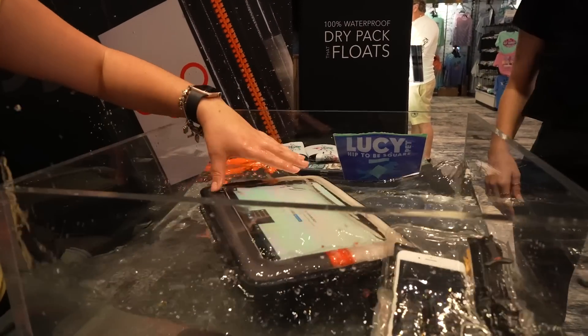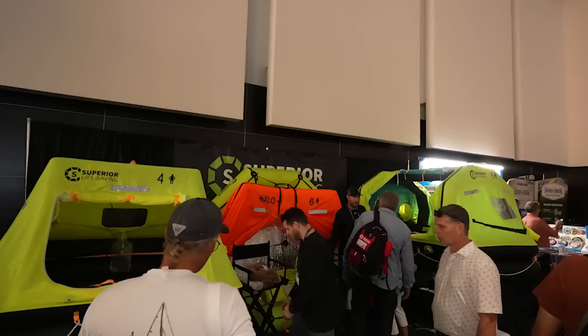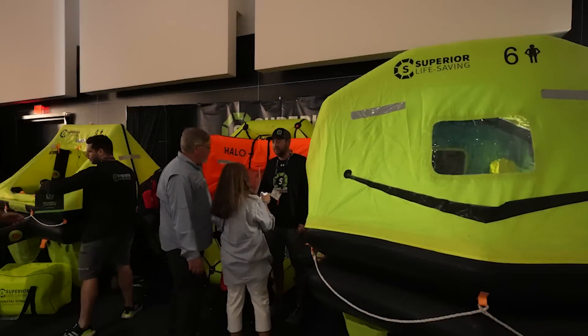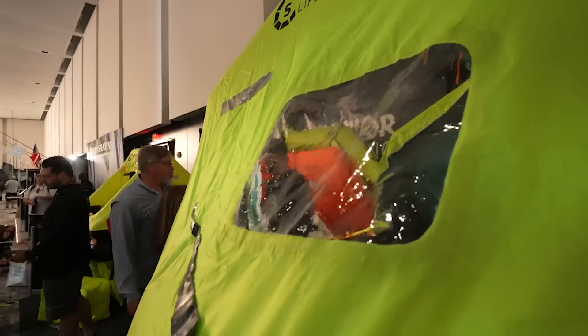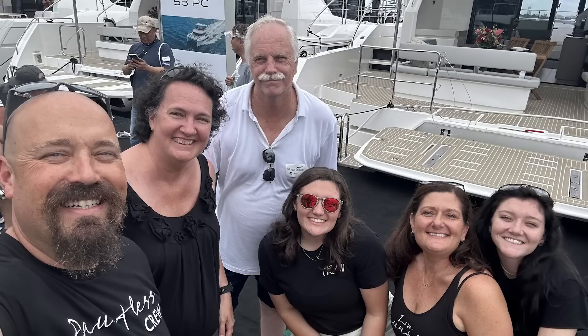We stopped by some of our favorite vendors to say hi and check out all their new products. And we got to meet some awesome folks, like David with Latitudes & Attitudes magazine. And most importantly, we got to meet some of you.